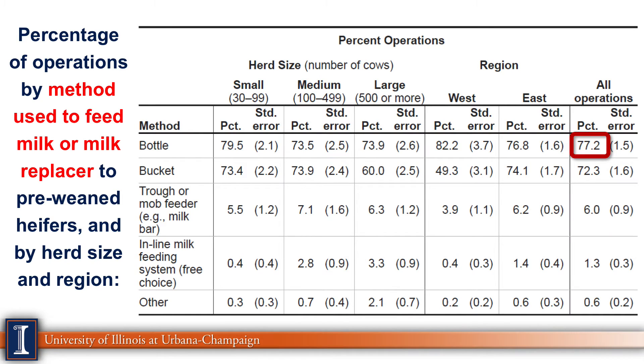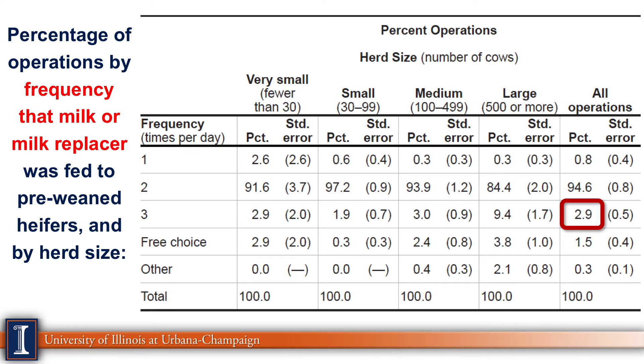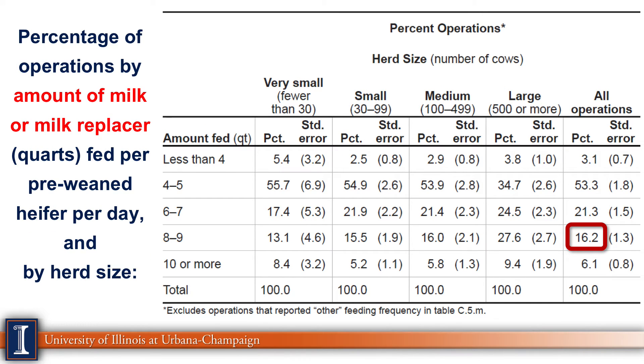Looking at methods to feed milk or milk replacer, bottles are the most popular at about 77-78%, though we didn't monitor bottle size — 2-quart, 3-quart, and 4-quart bottles can have an impact. For feeding frequency, three-times-a-day would be very helpful for calves but only a very small percentage are doing it — mostly large herds. Twice a day is most common, and once a day is very low, which is good. For volume, the accelerated or aggressive program would feed 8 to 9 quarts per animal per day, but only about 16% are doing that. Unfortunately, the most popular answer is 4 to 5 quarts.